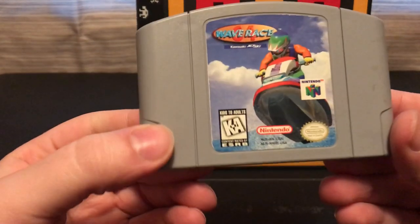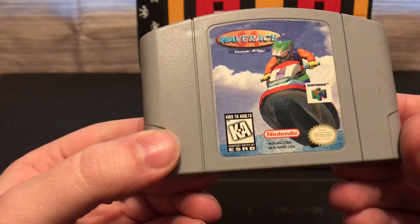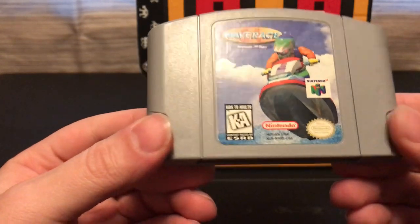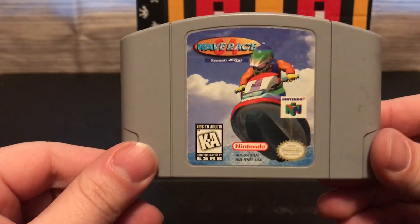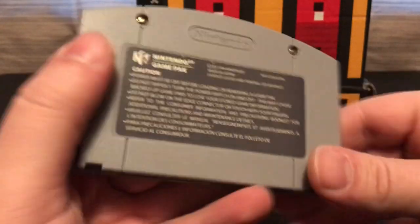We got a Nintendo 64 game. It's called Wave Race — or it's a G4 Wave Race, I don't know. Never even heard of this game, but it looks pretty cool.